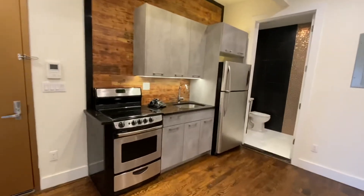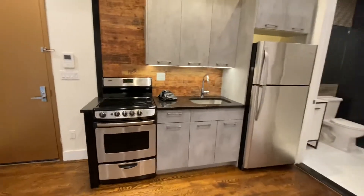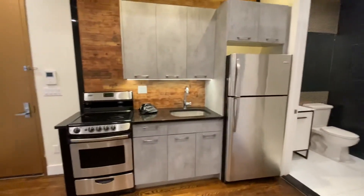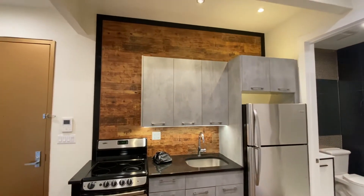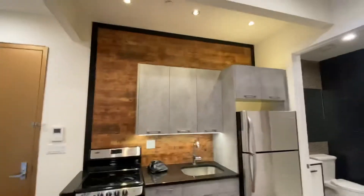Beautiful kitchen with new stainless steel appliances, stone countertops, good cabinet space, and beautiful tile work.